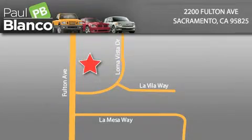Paul Blanco is located at 2200 Fulton Avenue in Sacramento. Visit us online at paulblanco.com or call 916-485-2277 to learn more about Paul Blanco's Fresh Start program, insurance for everyone, and profit-free financing.